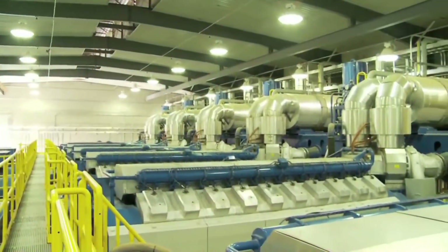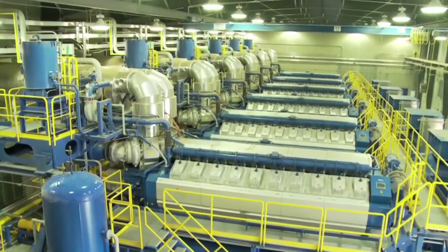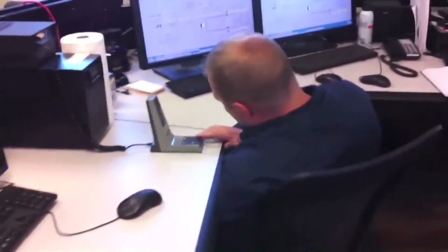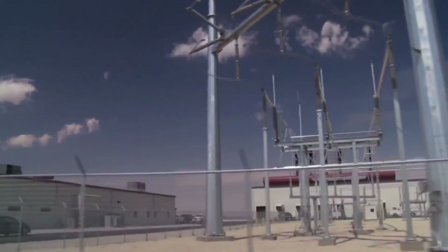Each of these gensets is completely independent of the others and can be operated in any numeric combination from one to all 18, providing important reliability for the plant. Also located at this site is a control center to bring the units online when they are needed, and a switchyard that connects it to the electric grid.